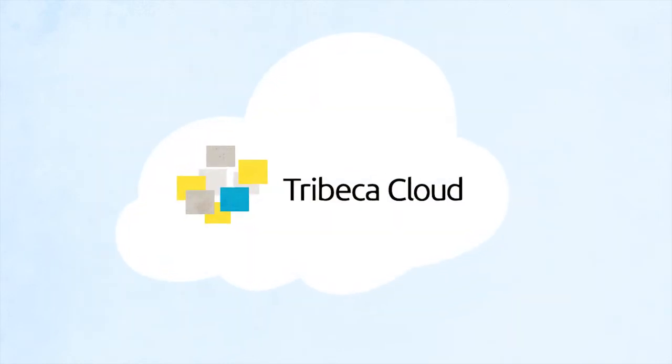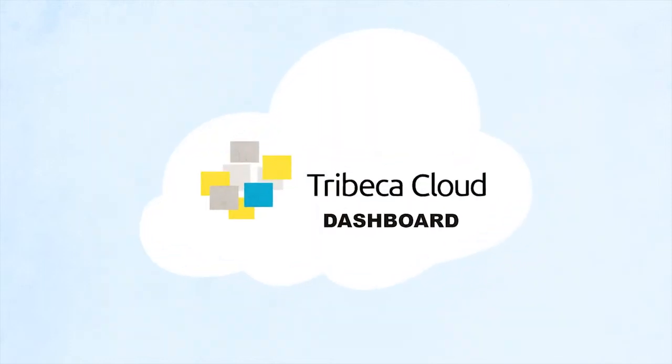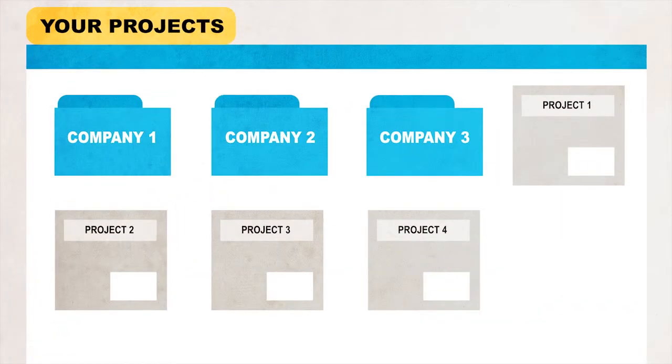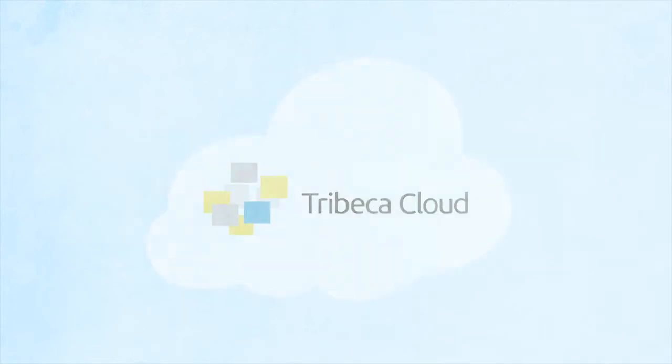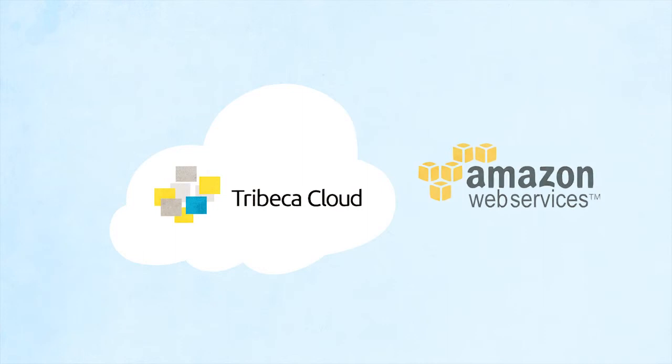Then Tribeca Cloud will automatically install and deploy it all for you in no time. And with the Tribeca Cloud dashboard, you can manage and deploy multiple projects, organize projects and groups, and scale your server space as needed. It's all backed by Amazon Web Services, so you know it's highly secure and reliable.